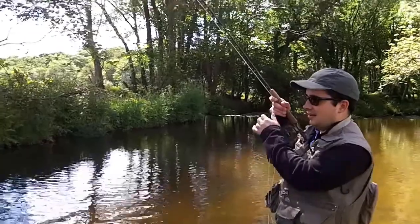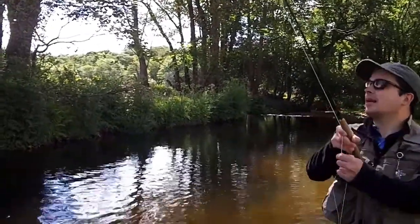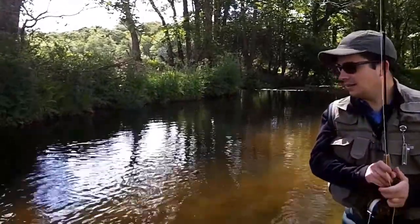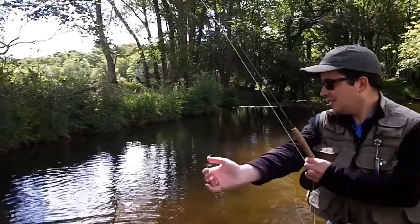And he swims away happy as Larry. Don't let the end of the line go through the top ring — you're absolutely fine there. Just grab the leader and you'll be able to release him.